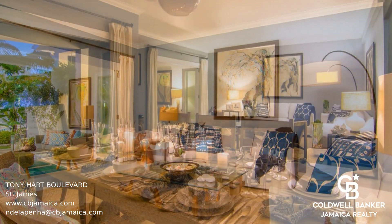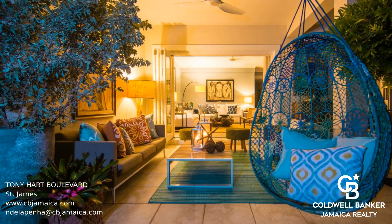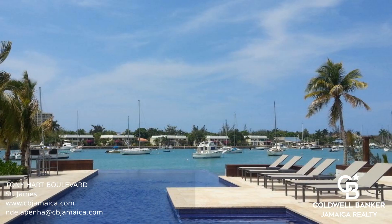Of the four bedrooms, one is a ground floor suite, and upstairs adjoining the large primary bedroom is a spacious study with built-in cabinetry. This unit is in a great location, right on the water, with beautiful views out to the harbor.